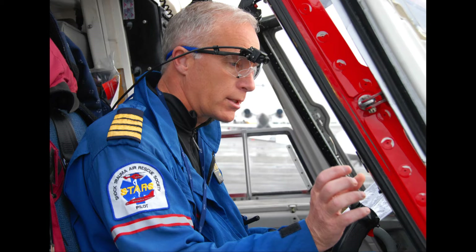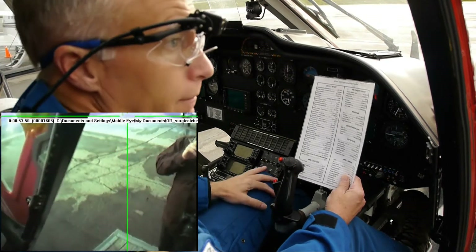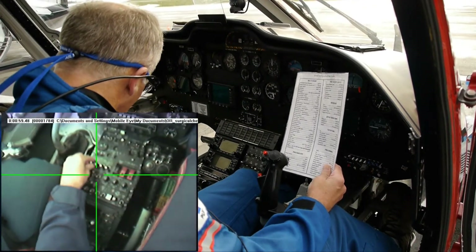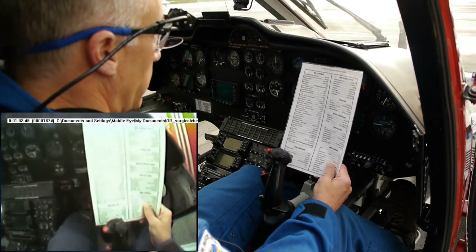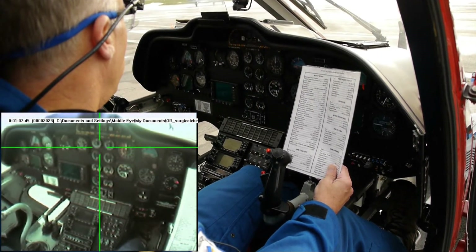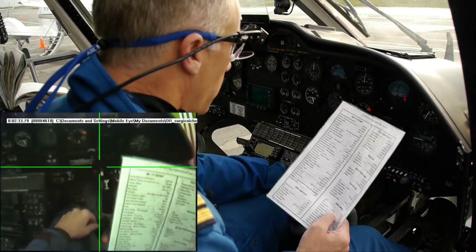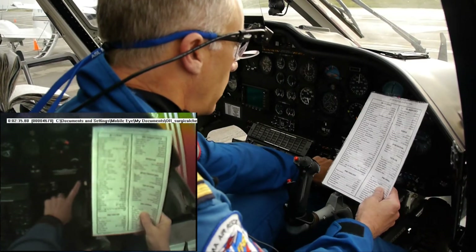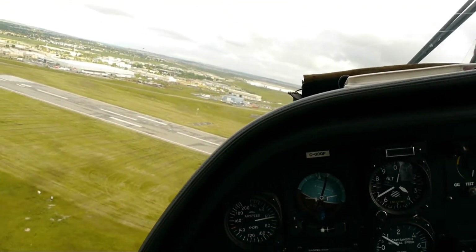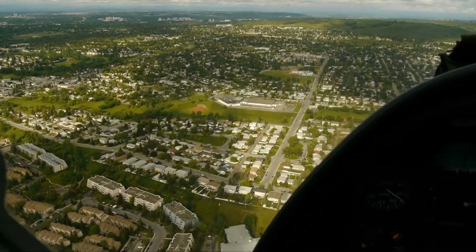One of the methods that we use is eye tracking. Captain Armstrong is wearing the ASL mobile eye as he works through a pre-flight checklist. Area is clear. Prime pump number one is on. Start number one. Radio master is on. Medical converter is in and on. Once the pre-flight checklist is completed, a patient can be flown to the Foothills Medical Center.